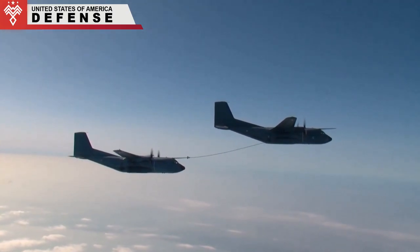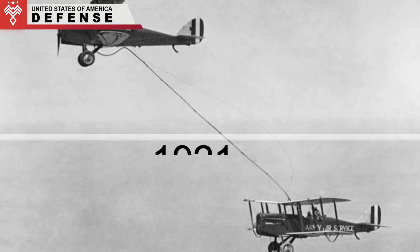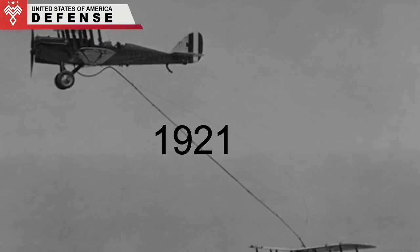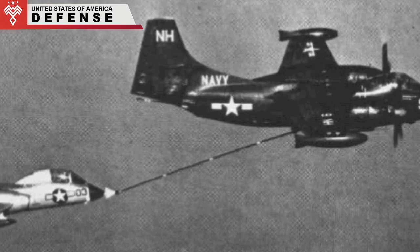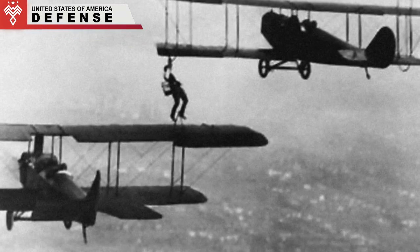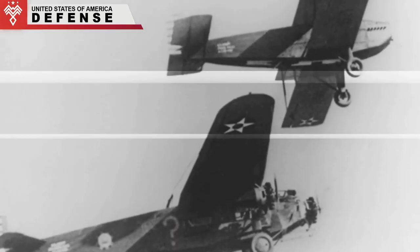This practice has a very long history. The first refueling in the air occurred in 1921 between two aircraft. With a five-gallon fuel canister at an altitude of about 1,000 feet, a co-pilot walked down the right wing of one airplane in the air, then climbed to the left wing of another aircraft and refueled into its gas tank.